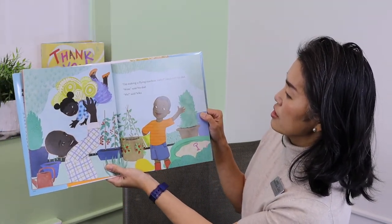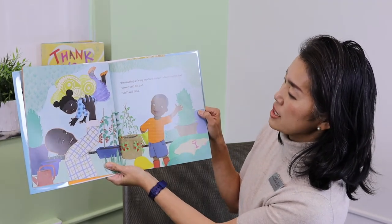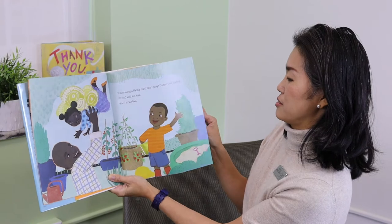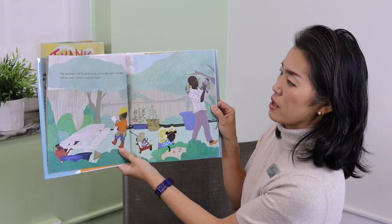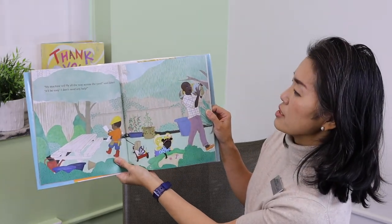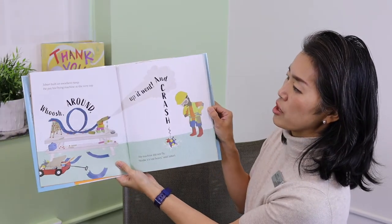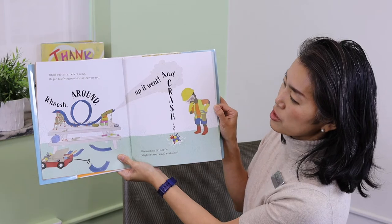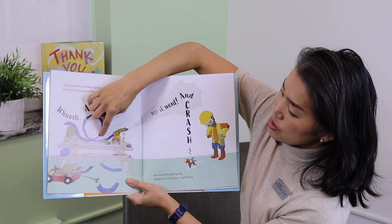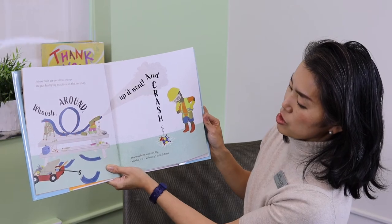I'm making a flying machine today, Jabari told his dad. Wow, said his dad. Me, said Nika — I think that's his little sister. My machine will fly all the way across the yard, said Jabari. It'll be easy. I don't need any help. Jabari built an excellent ramp. He put his flying machine at the very top. Whoosh, around, up it went, and crash. His machine did not fly.